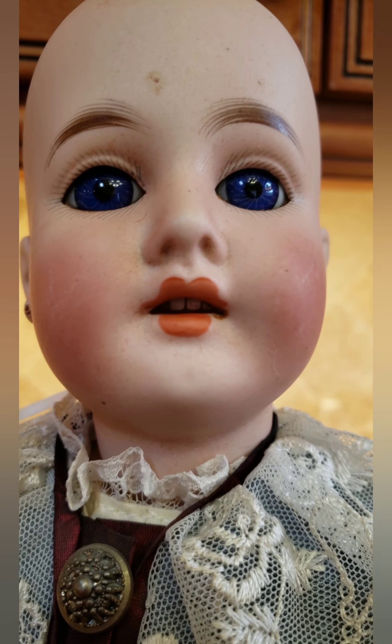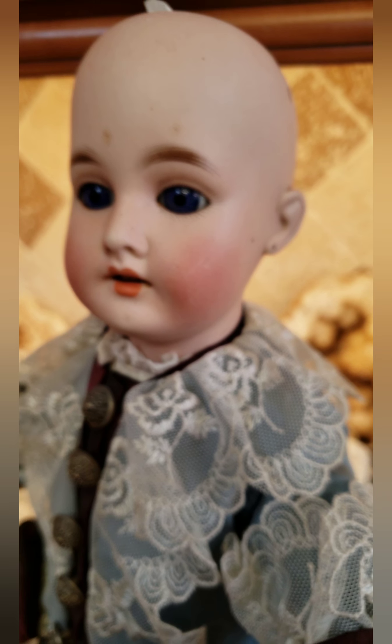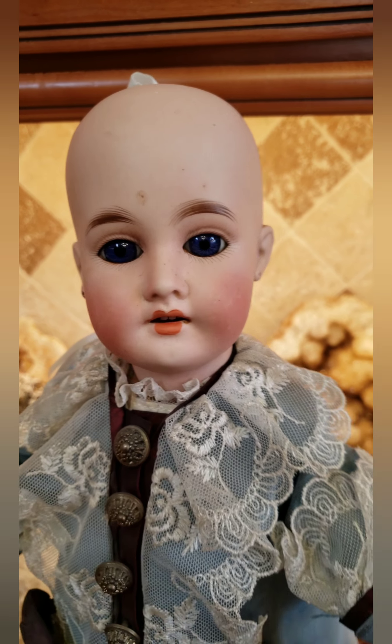I thought you guys would be interested in seeing her. She does have an open mouth with teeth and she's on a jointed composition body, but it's a mechanical body. Once again, thanks for watching — if you like what you see, hit the thumbs up and subscribe.